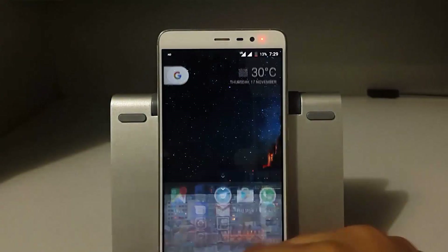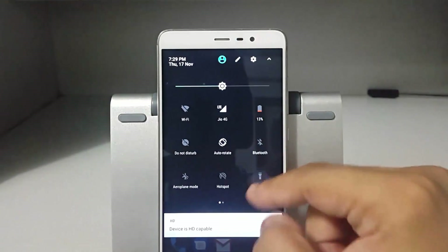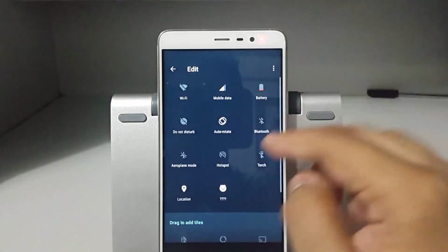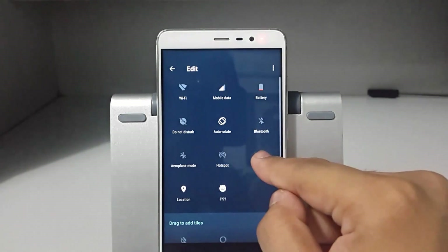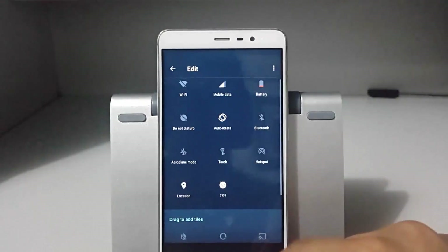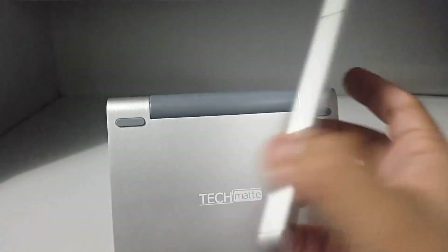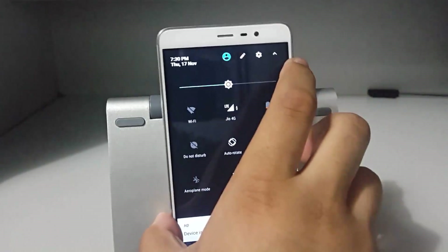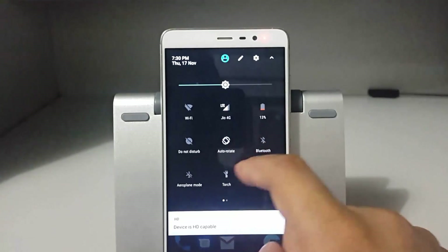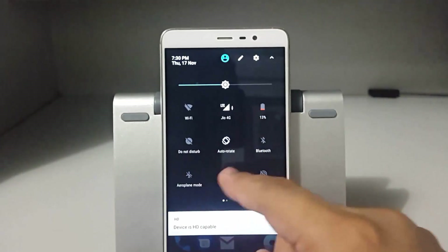Coming to the bugs section: the first bug is the torchlight tile, which doesn't work all the time. To make it work, you have to remove the tile and insert it again. Sometimes this works, but it's quite moody — it works sometimes and it doesn't.